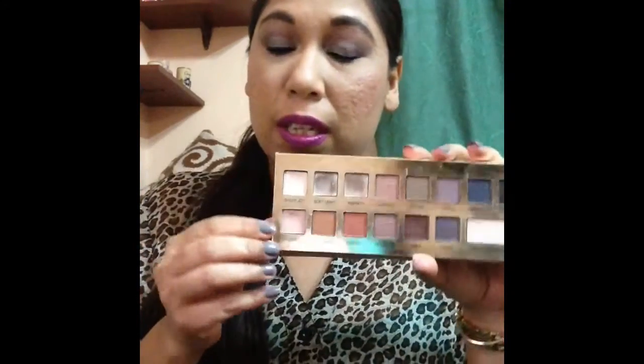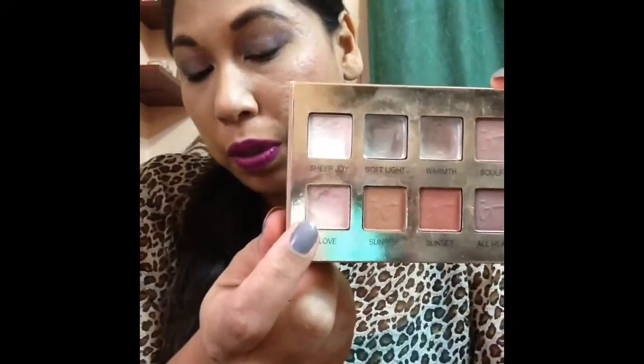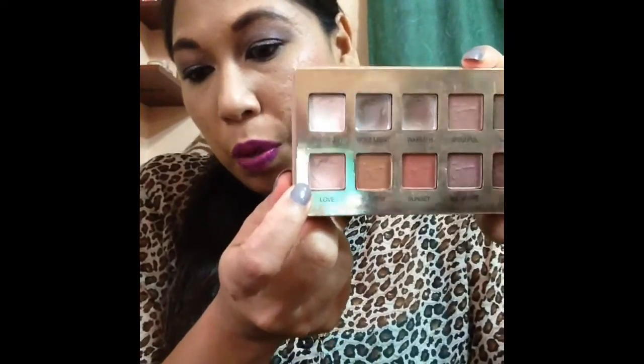Starting with this palette — I'm doing the IT Cosmetics Naturally Pretty palette. I want to finish this color called Love; I use it as my transition color right now, sometimes on the brow bone. I want a matte color, so I'm hoping I can finish this. Three of my items are eyeshadows and they're all from my panda palette challenge.